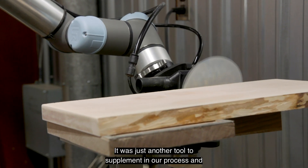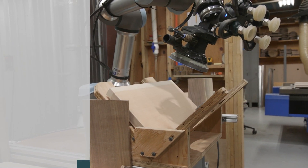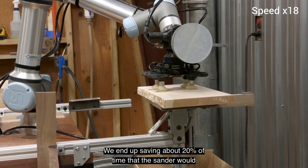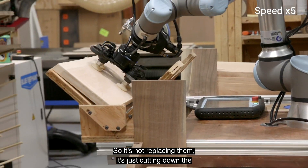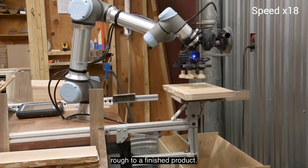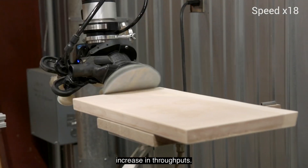It was just another tool to supplement our process and improve our throughput. We end up saving about 20 percent of the time that the sander would spend on a board — normally finished sanding — so it's not replacing them, it's just cutting down the amount of time getting it from rough to finished product. That roughly translates to about a 40 to 41 percent increase in throughput.